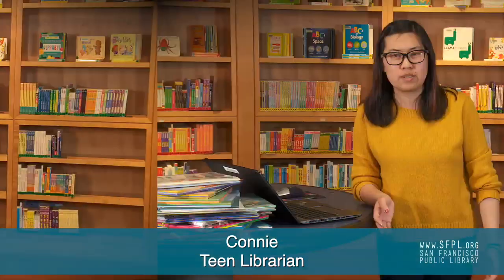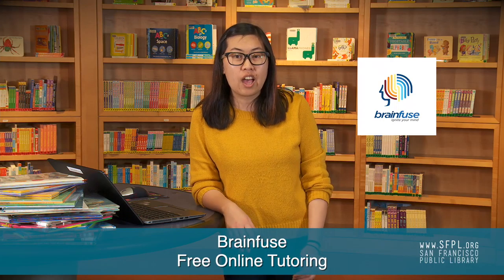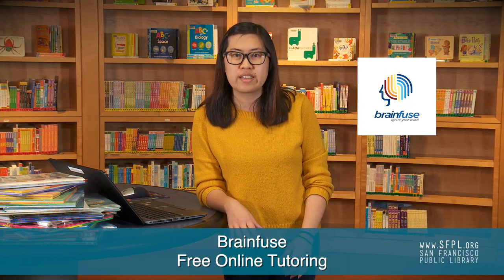Hi, I'm Connie. I'm the teen librarian at San Francisco Public Library and today I will be continuing our show and tell featuring BrainFuse. BrainFuse is our free online tutoring service and today I'm going to show you how to access it on your desktop, laptop, phone, or tablet.